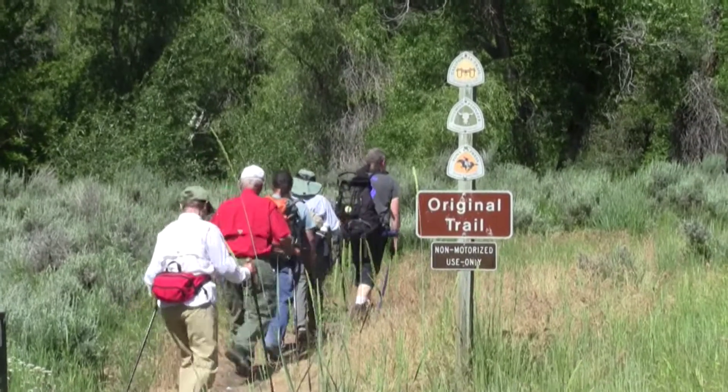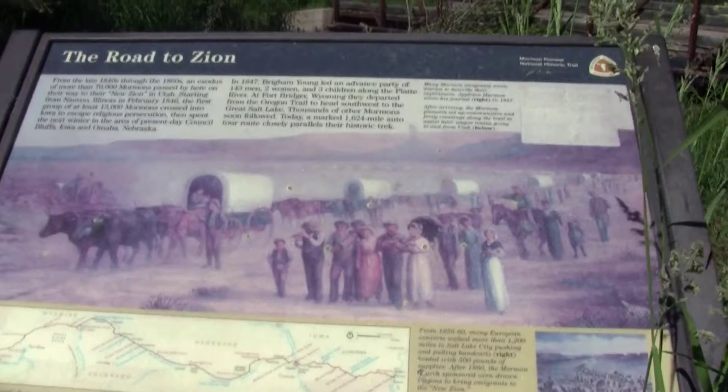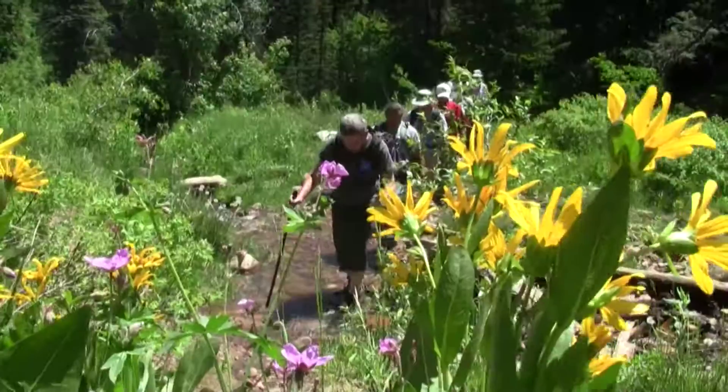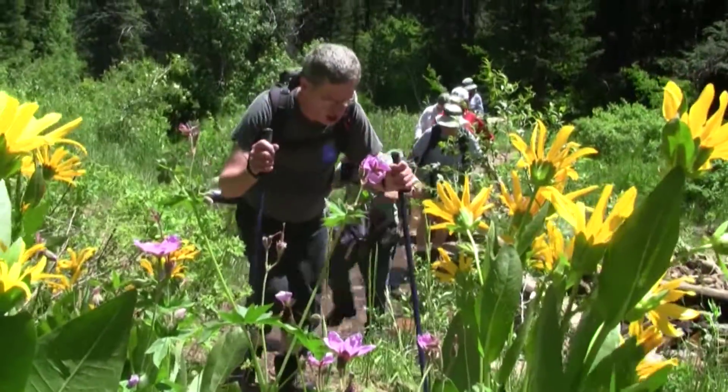Randy Long is leading half a dozen members of the Wasatch Mountain Club up Little Emigration Canyon. It's a 4-plus mile gradual climb rising some 1,400 feet, with much of the elevation gain in the last quarter mile to the upper trailhead at Big Mountain Pass. Great hike.